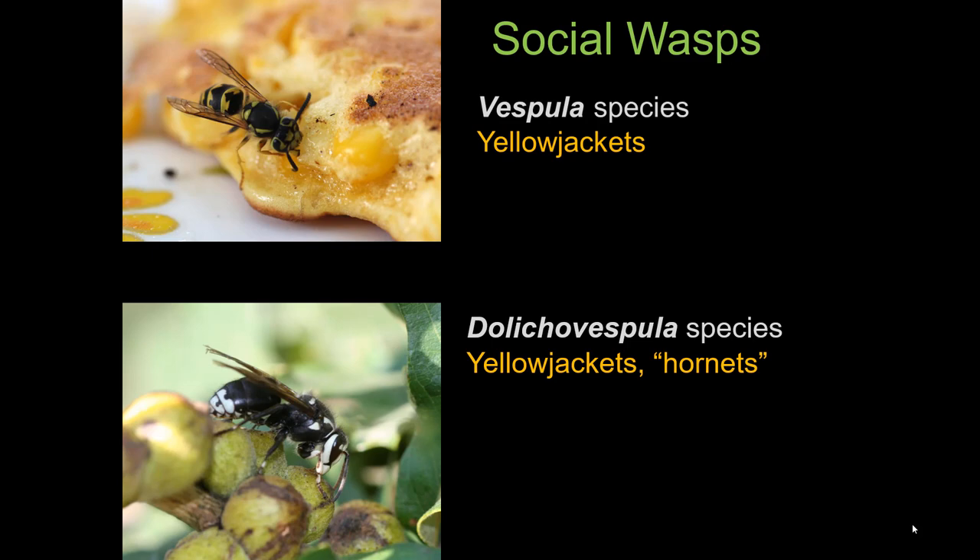The three groups of social wasps I would like to discuss are: first, the yellowjackets, which is the genus Vespula — Vespula pennsylvanica, Vespula atropilosa — and we have about a half dozen Vespula species here in Colorado.